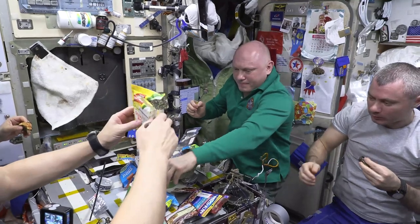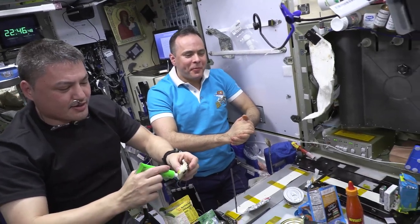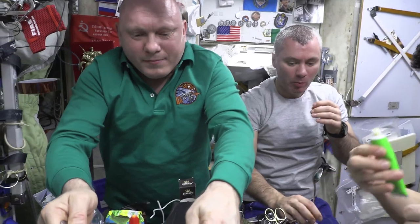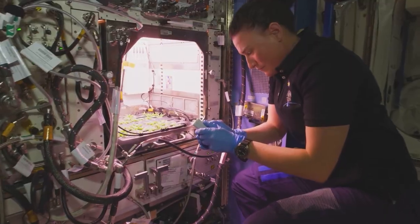Moving on, we reach the dining area. Meals are an important part of life on the ISS, and astronauts eat together in a shared space. Food and drinks are packaged in a way that makes them easy to consume in zero gravity, and astronauts have to be careful not to let any crumbs or droplets of liquid float away.